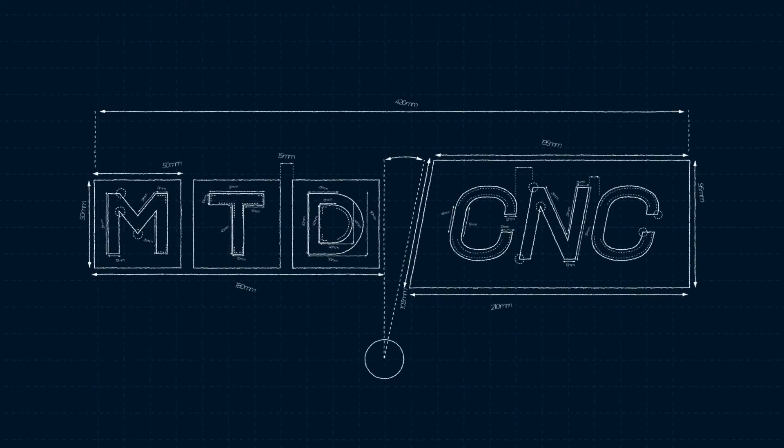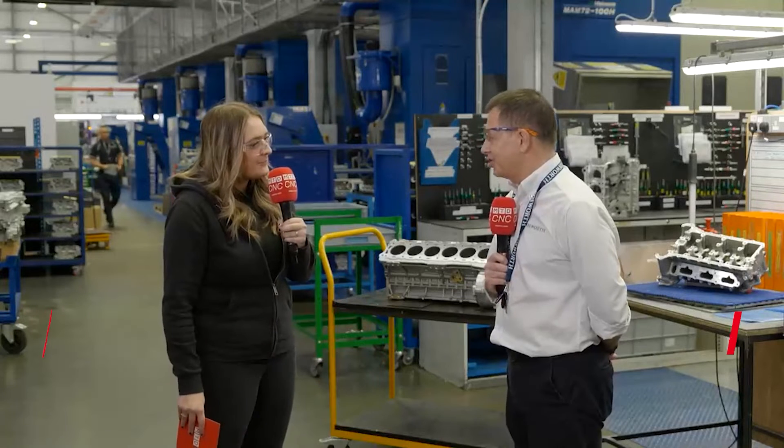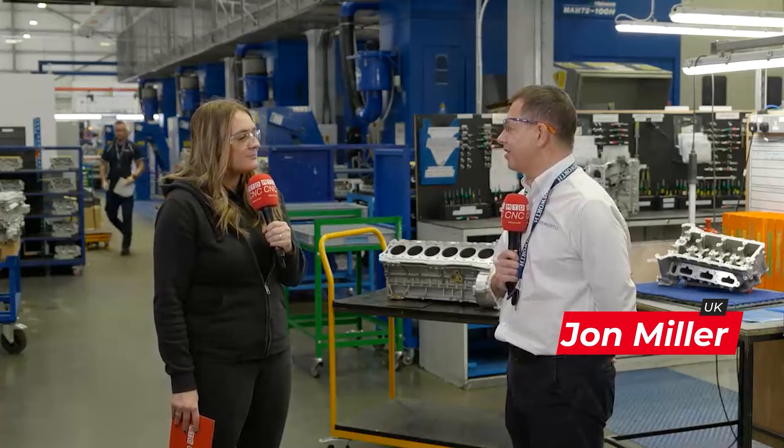I'm here at Cosworth — who are you and what does your company do? I'm John Miller, I'm the manufacturing director here at Cosworth. Cosworth historically has been well known for motorsport; we did a lot of work with Formula 1 with the DFV engine. More recently we've moved away from the motorsport side of things and now we focus more on customer engines.